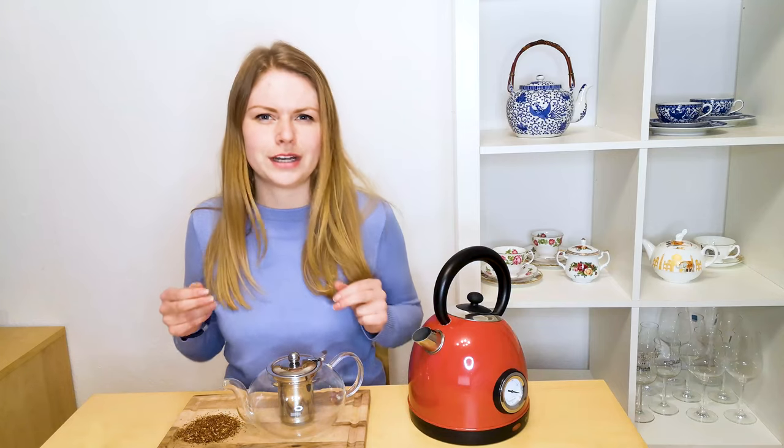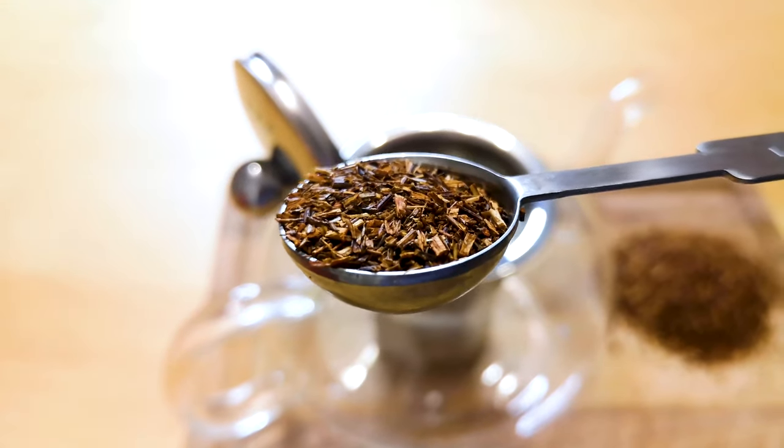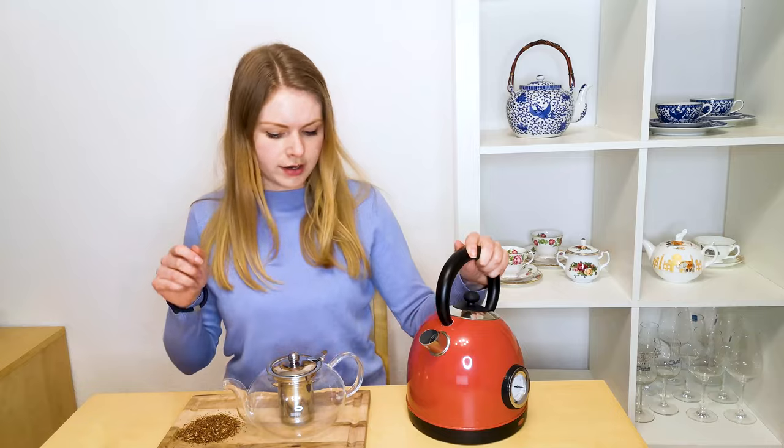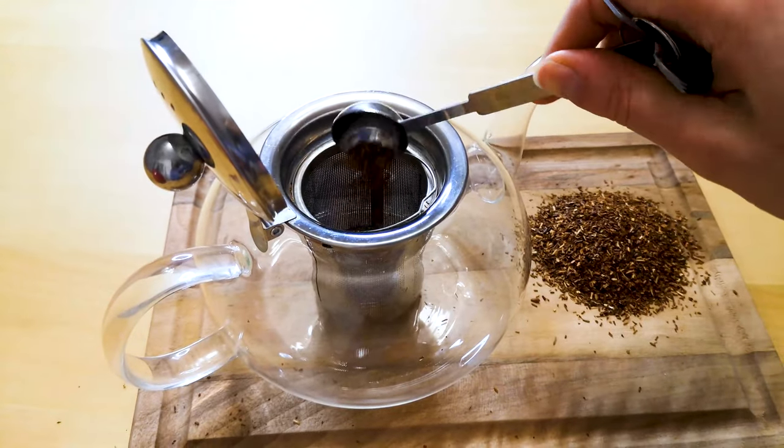Rooibos tea is prepared in the same manner as black tea, and you can add sugar and milk according to your taste, and even a slice of lemon or orange or some honey if you like. You should always use freshly boiled water, and the perfect amount is one teaspoon per 200 milliliters of freshly boiled water. I'll be making 800 milliliters so I'll use four teaspoons.